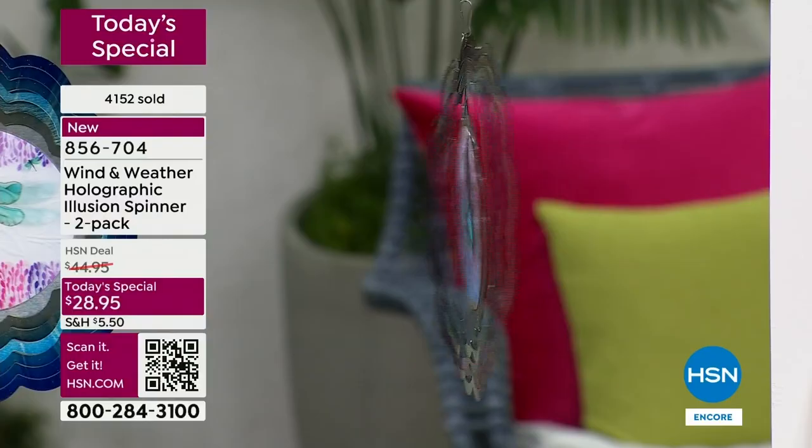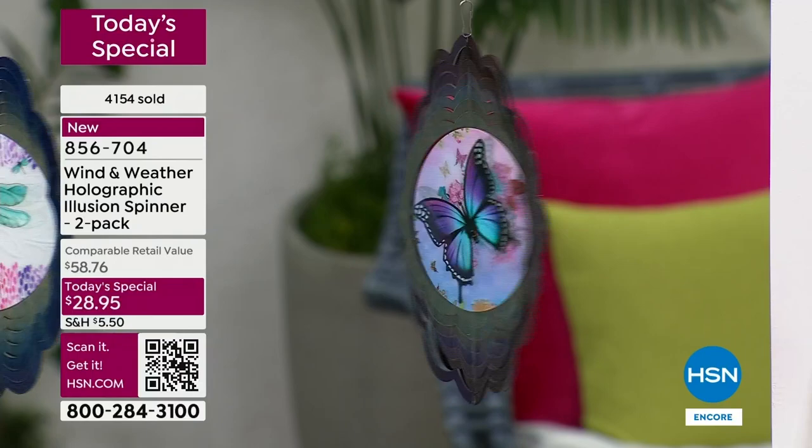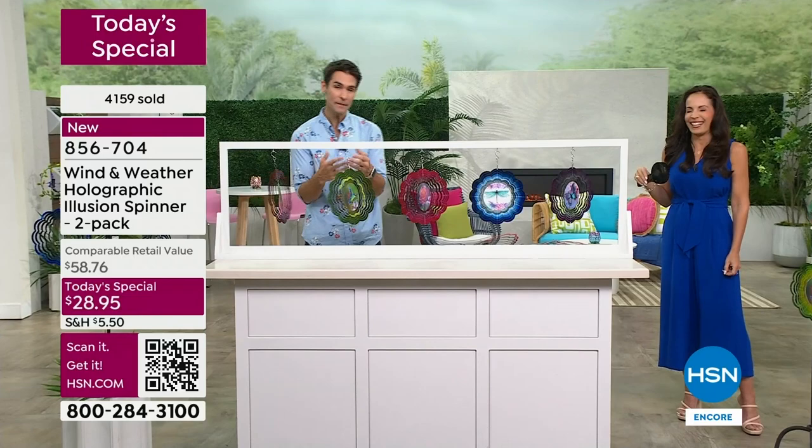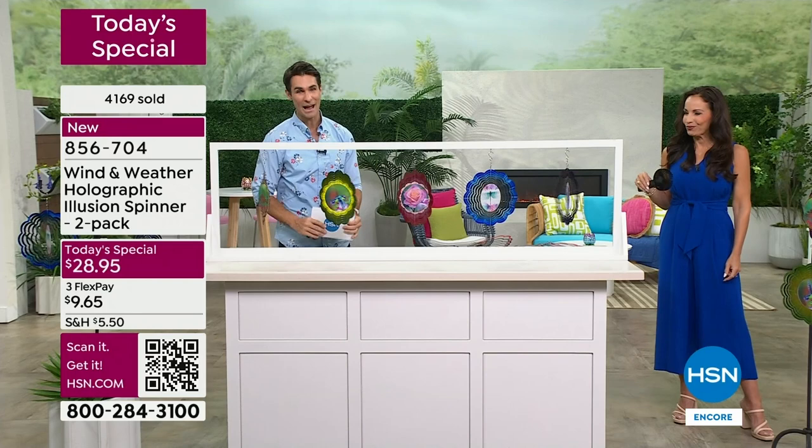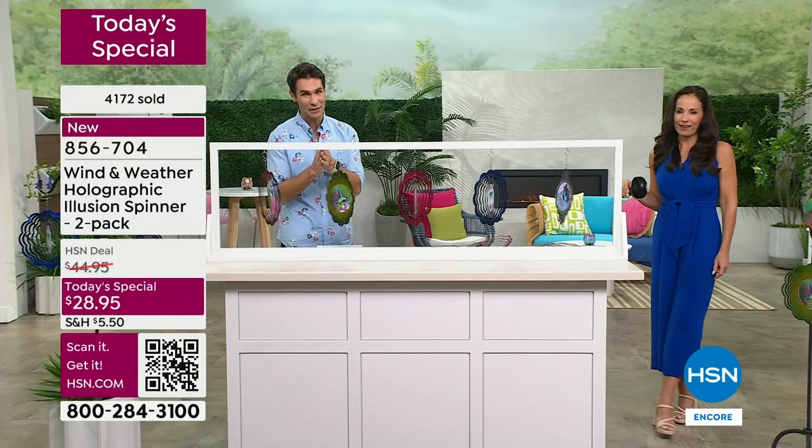Keep one for yourself or keep both — maybe put one in the front yard and one in the backyard. Here's the tricky thing: someone is ordering the two-pack planning on keeping one and giving one, and then you're going to open the box and hang one here and one there and go 'Uh-oh, I think I'm keeping both of them.' So think about that as well. Okay — we have to wrap up this presentation. If you're on hold, thank you so much; if you're jumping in now, use the item number or QR code.